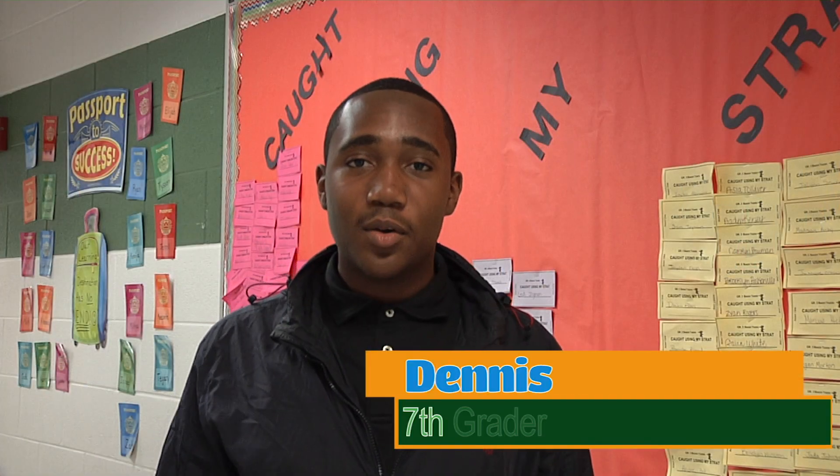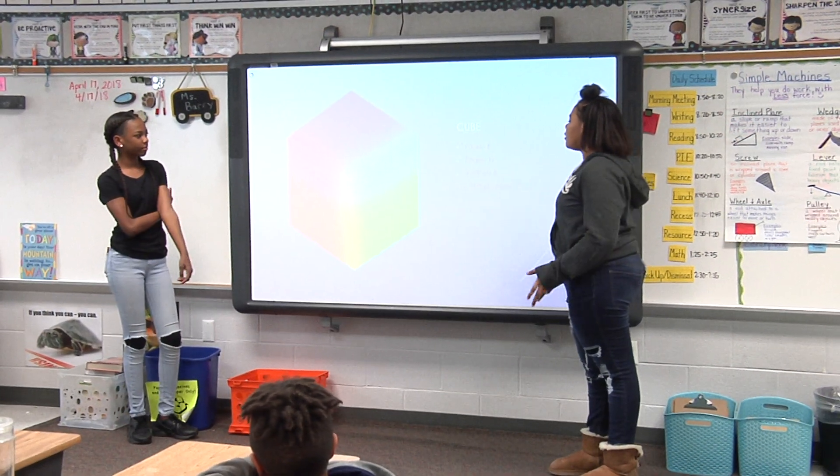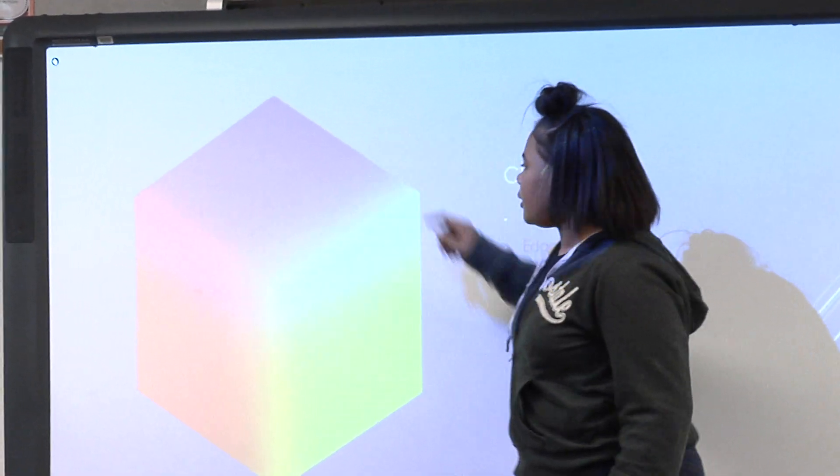It was kind of fun teaching the kids stuff I know and things they're about to learn. Okay, so the first step of the shape is a cube and it has six spaces. One, two, three, four, five, and then six.